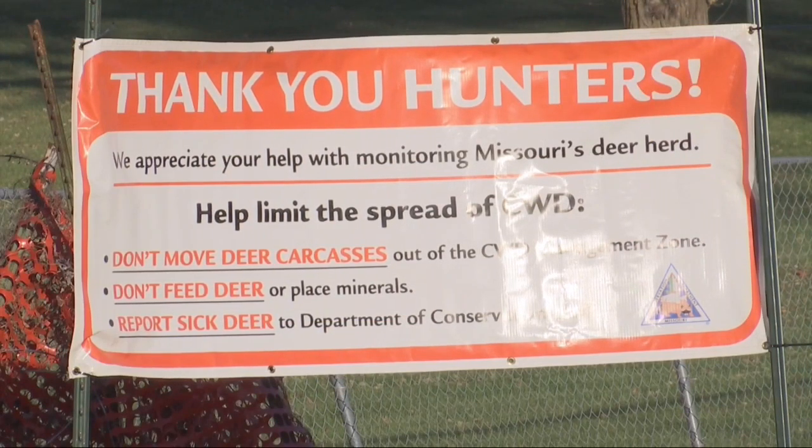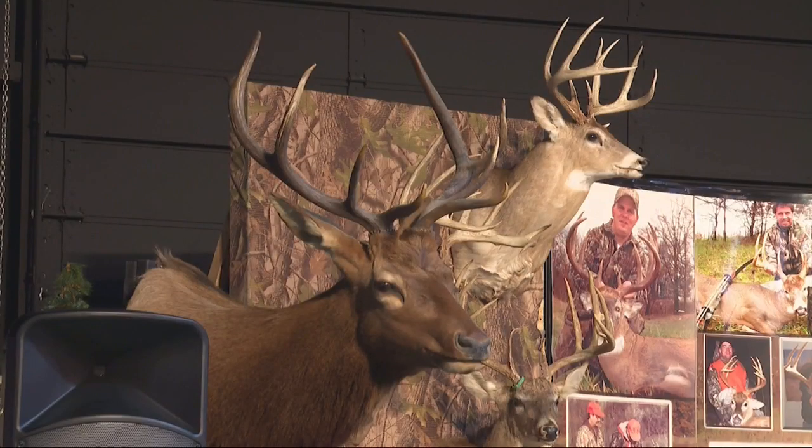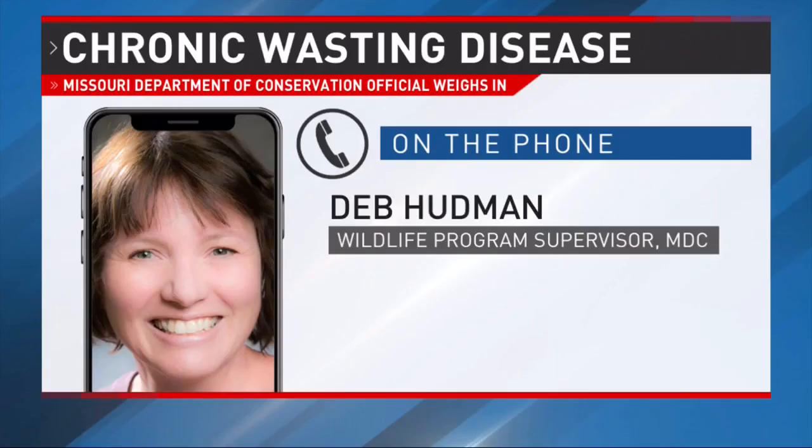Chronic wasting disease is a 100% fatal disease that impacts deer and deer-like species. The infection is caused by an abnormal or misfolded protein. These are proteins that are normally found within the deer, but one of them gets misfolded and it becomes infectious.